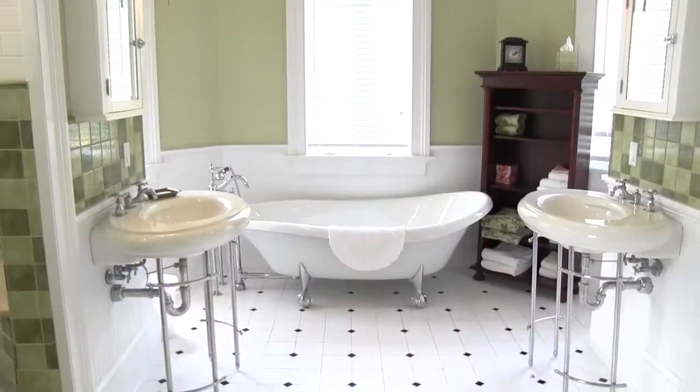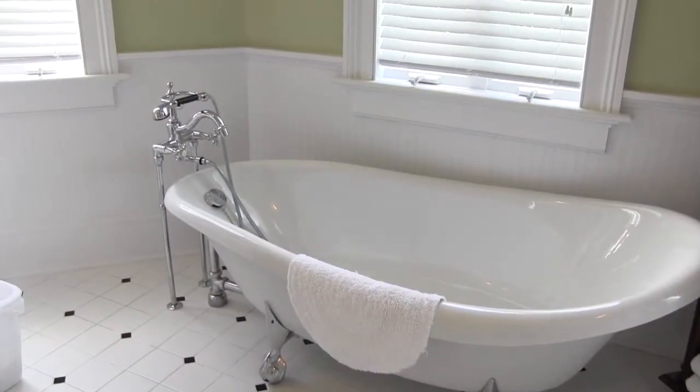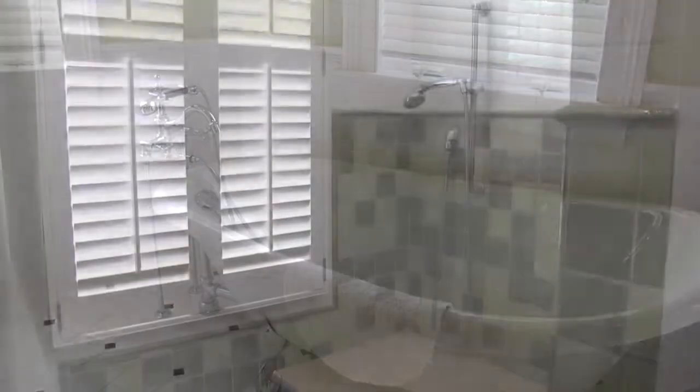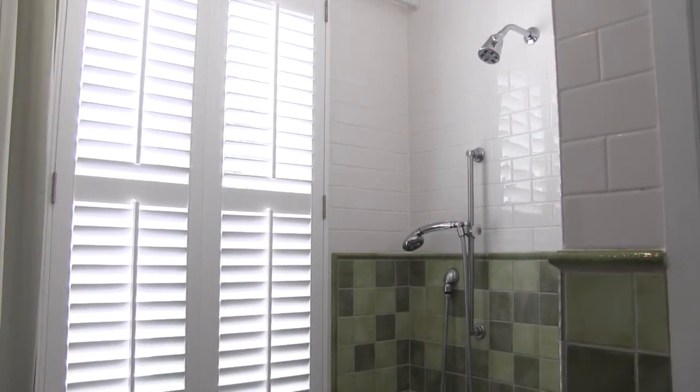The large master bath features twin vintage vanities and large windows, a clawfoot tub excellent for a relaxing soak, and an incredible room-sized walk-in shower with custom tile and spa fixtures.